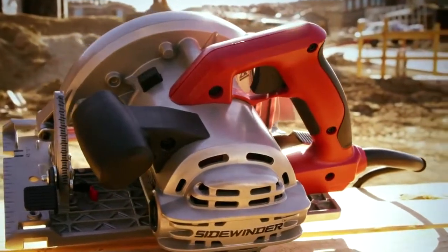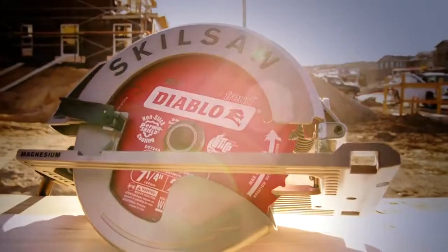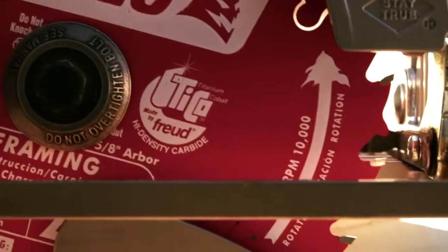That means your productivity on the job site goes way up. The sidewinder was designed for comfort and balance, so not only will you get more done in less time, you'll feel better at the end of the day, too. This comes with a Diablo blade — they thought you'd like that.